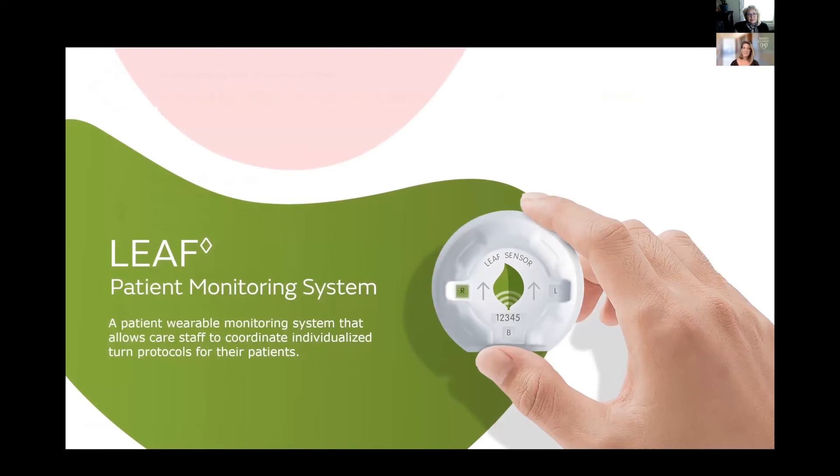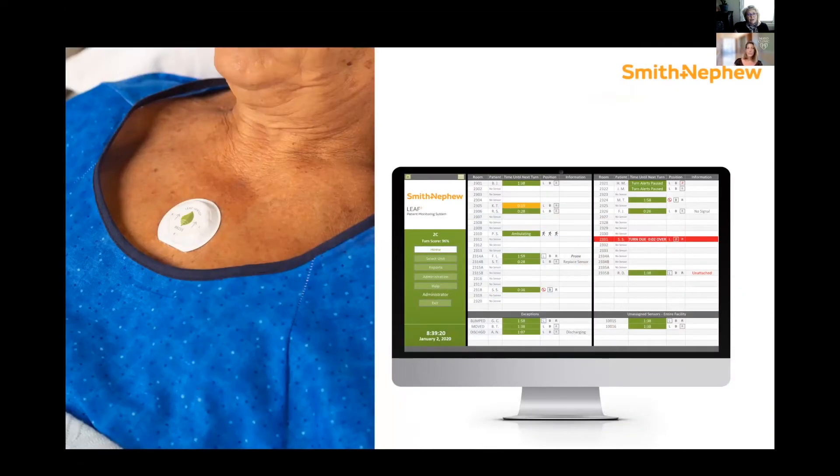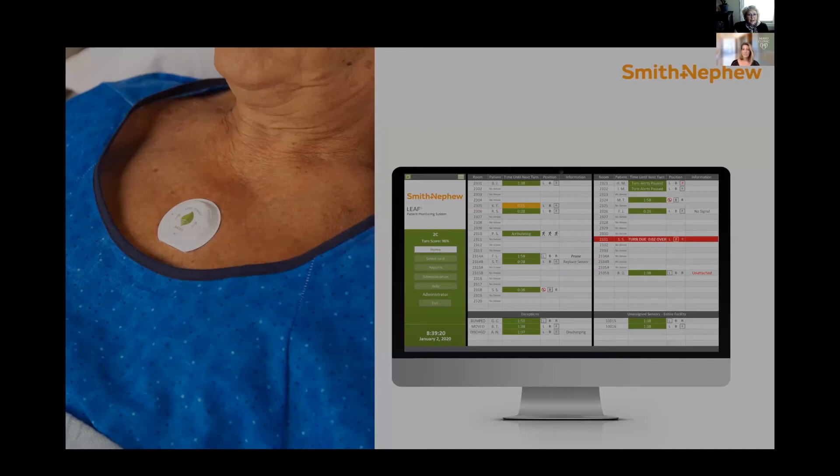As a solution for this issue, a LEAF patient monitoring system was developed. The system consists of a wearable sensor that patients wear on their chest like a sticker, and it wirelessly transmits information from the sensor into a user interface that displays the patient's status, orientation, and activity in and out of bed in silent, color-coded cues that allow staff to prioritize who needs to be turned and manage that activity better. I'm now going to show a brief video on how this system works.